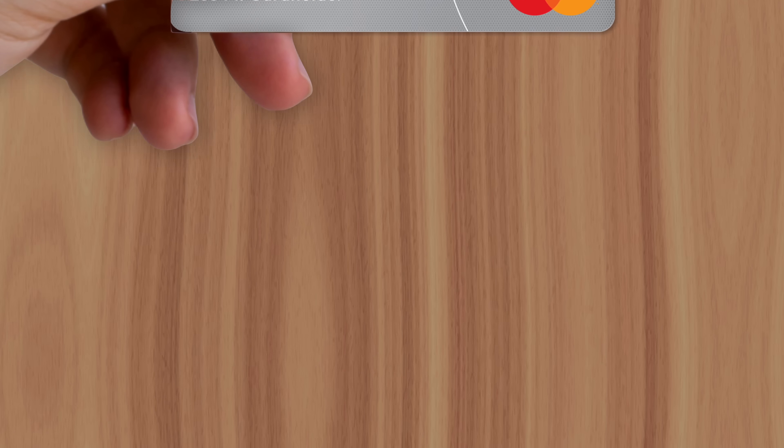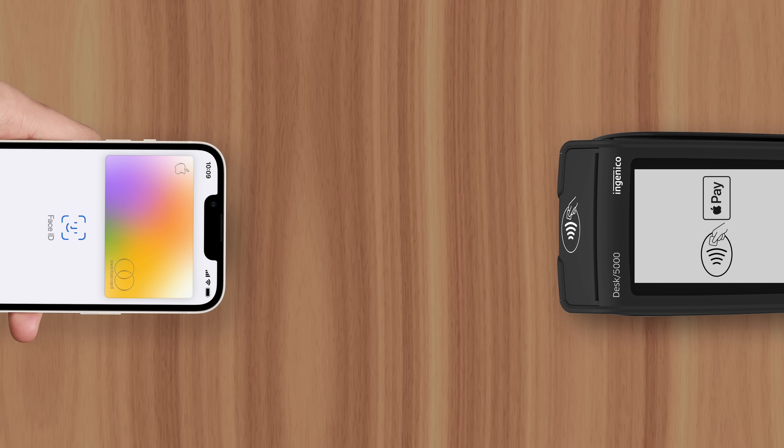This is a risk you take every time you hand your card over to a merchant. Apple Pay eliminates this risk by preventing merchants from seeing a card's sensitive information. Instead, Apple shares your device's account number and a transaction-specific security code to the store's point-of-sale terminal.